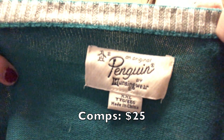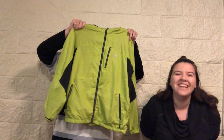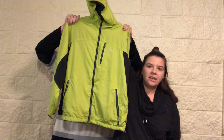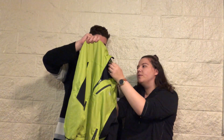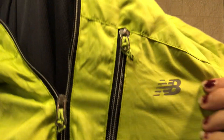We got a jacket — it's New Balance. I'm just not a big fan of the brand, but it's a green windbreaker, good for running. It's a size small, so not great, but it's kind of oversized.